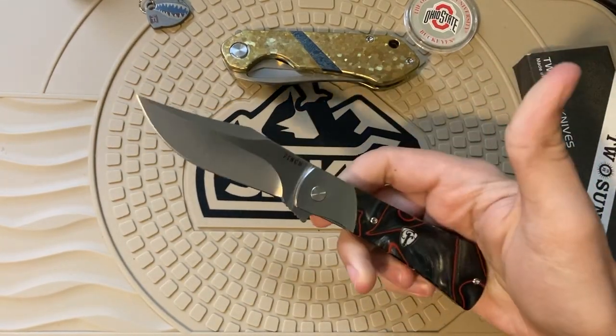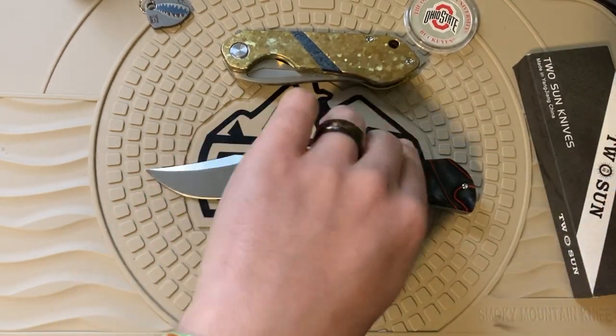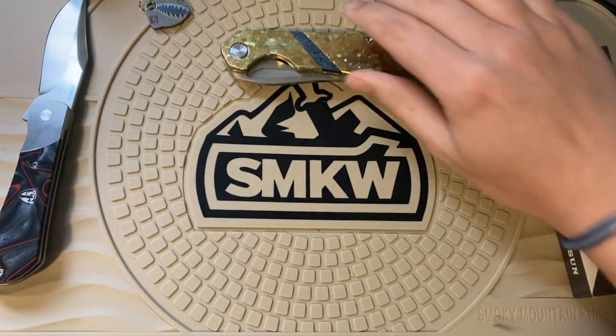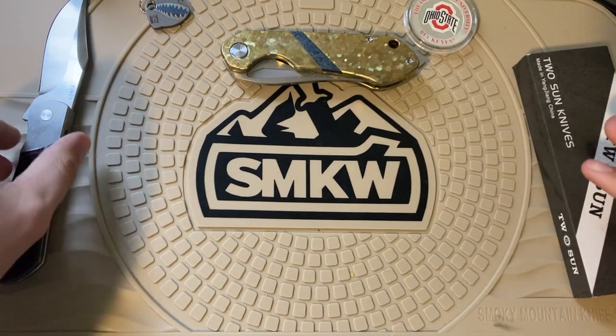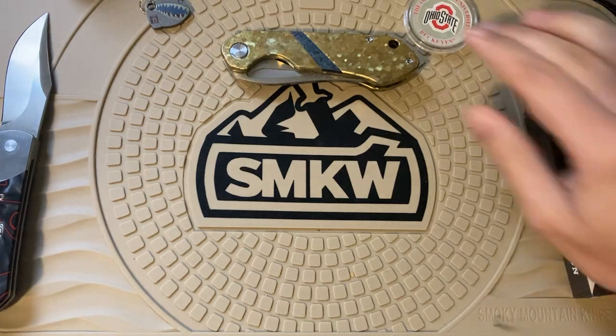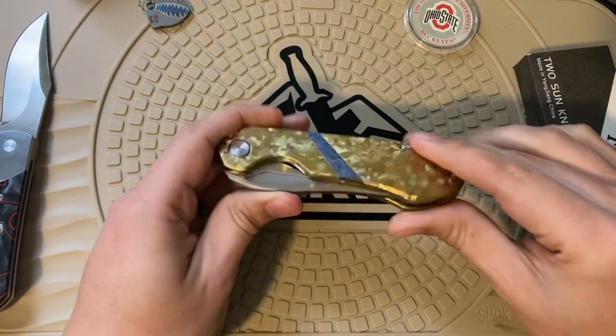It's beautiful in person and definitely a knife I wanted you to be aware of, especially considering you can get it for a little over $135. Traditional Pocket Knives also has some of the best — if not the best — customer service in the knife community. A review of that knife will come later.